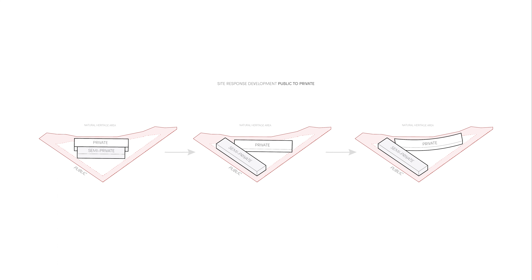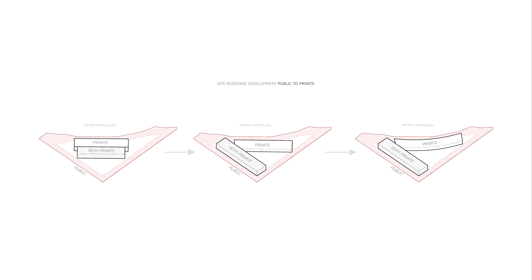In general, the hospice can be split into two fragments — semi-private and private — while the street and sidewalks would be considered public. Here we can see how the semi-private spaces can be used as a buffer to separate private from public. This buffer can benefit in consideration of noise and visual barriers to promote privacy for residents and visitors.